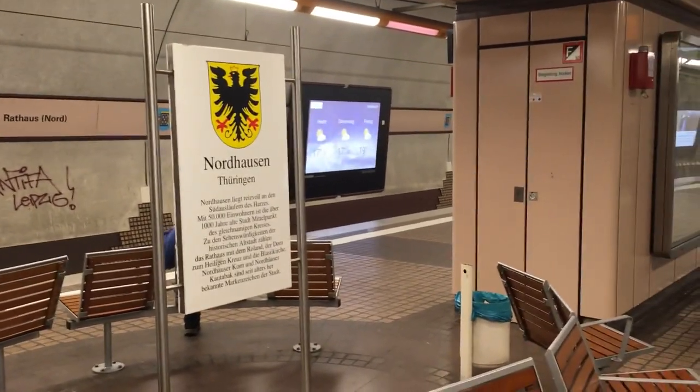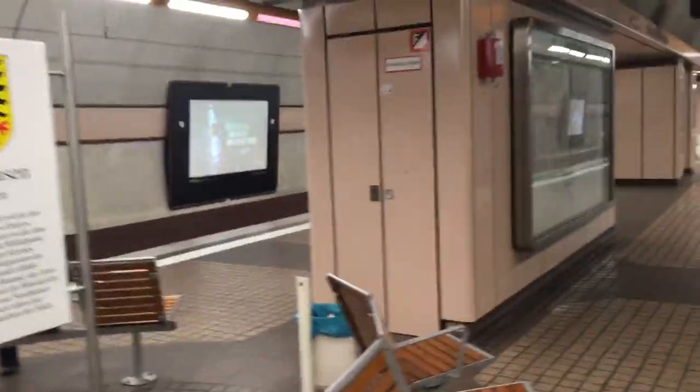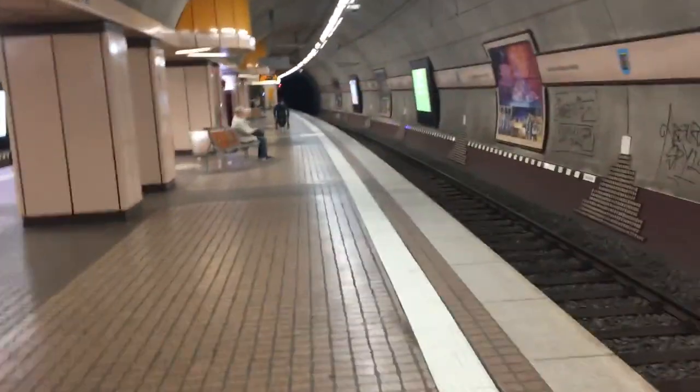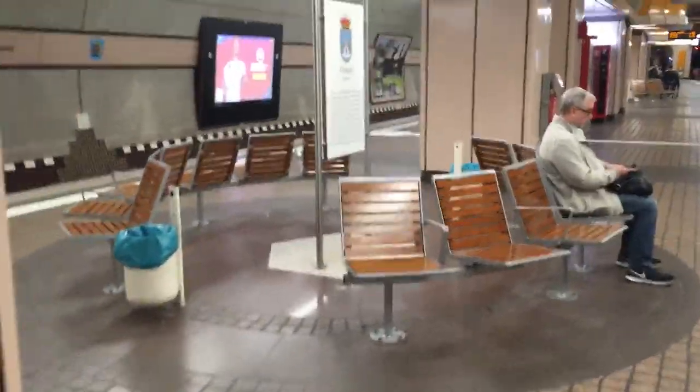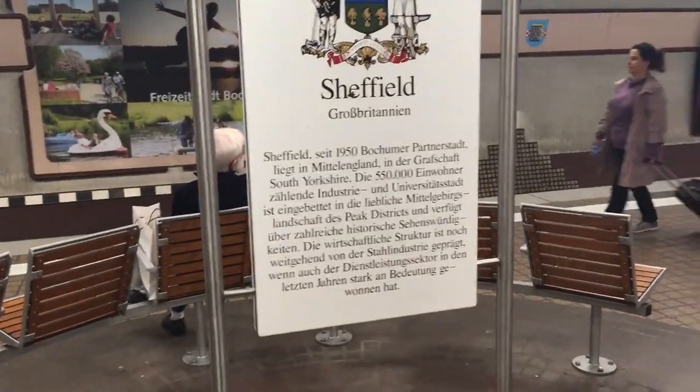Am Bahnhof Rathaus ist es immer schwierig, eine ruhige Zeit zu finden, da hier recht viel los ist. In zwei Minuten kommt schon die nächste Bahn und die Bahnen kommen abwechselnd. Schön zu erwähnen sind hier Bänke für die vier Partnerstädte von Bochum – darunter Obst-Vedo, die Gestenbank, und Donetsk in der Ukraine. Eine nette Idee, die Partnerstädte Bochums mit jeweils einem kurzen Infotext zu erwähnen.